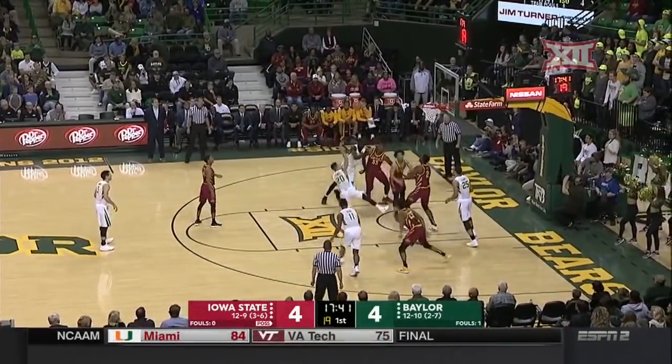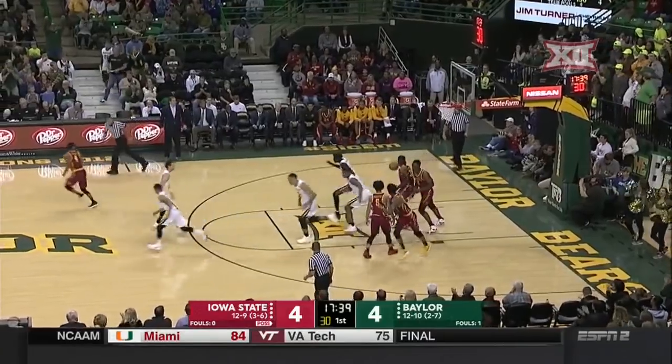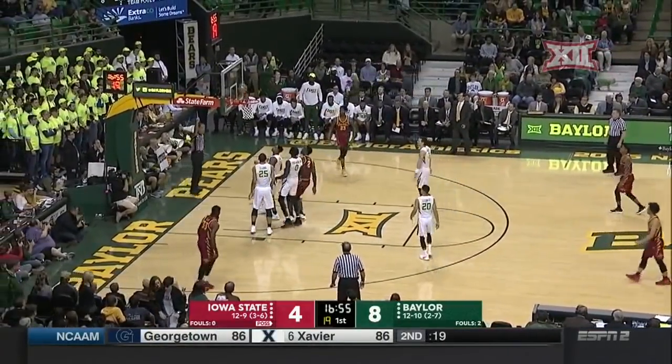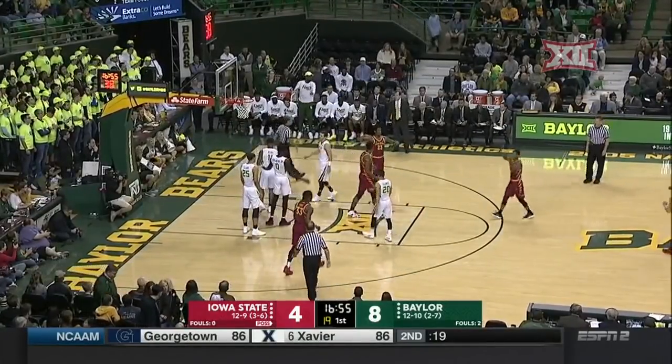Here's LeComp, defended by Wigginton. He creates some space. And a lot of it comes from what we just saw, trying to draw those charges in the backcourt. That counts for Lard.